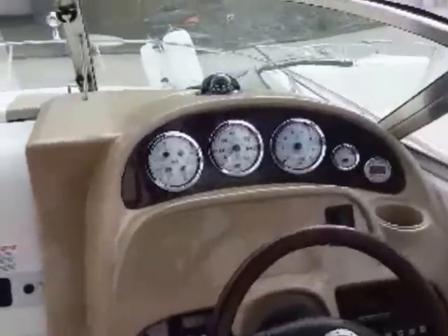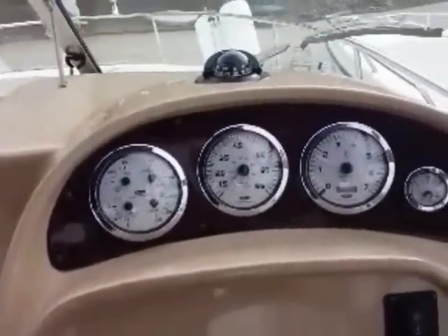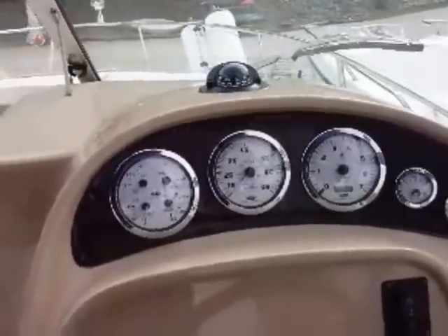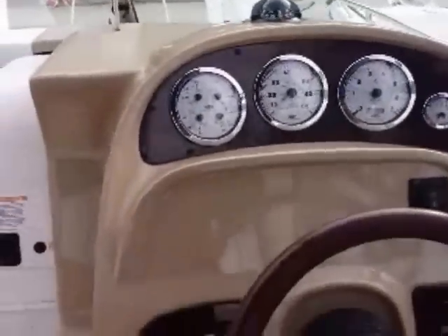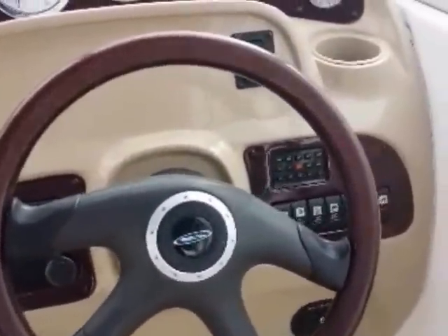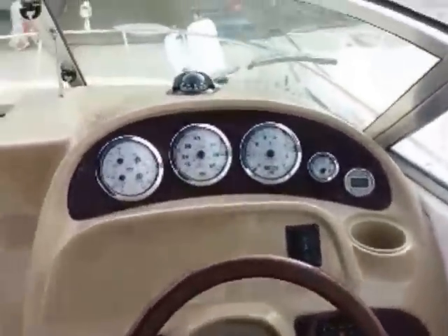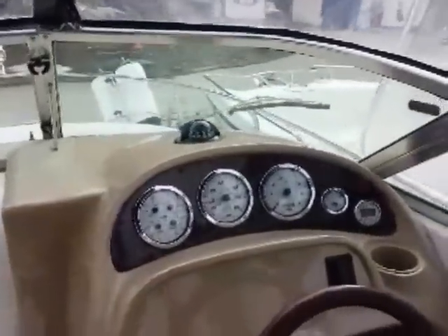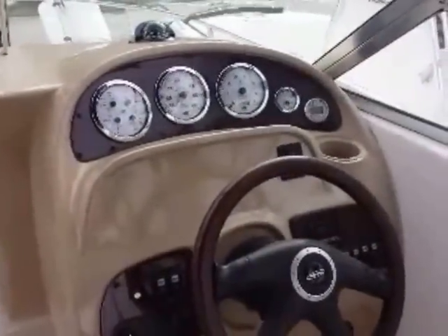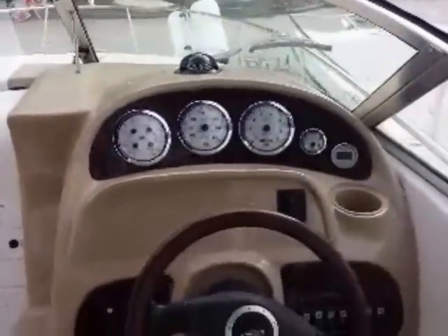Looking over at the dash — nice and simple, clutter free. I think there are 300 hours on the dot on this boat. A ten-year-old boat averaging 30 hours a year is what I would consider pretty light usage. The boat did come up from the States, but since it's been up here it's been serviced by us. The boat runs really well and has passed our mechanical inspection with flying colors.